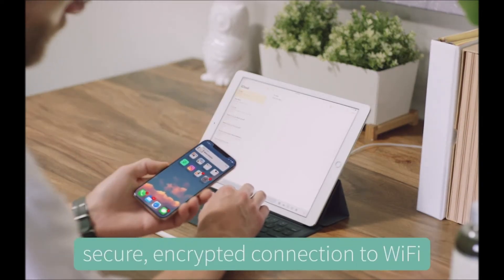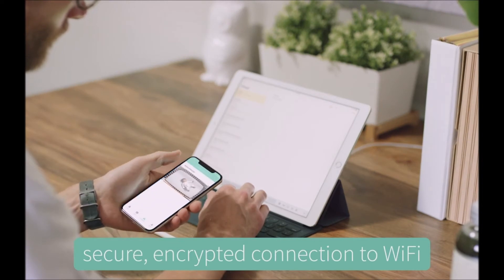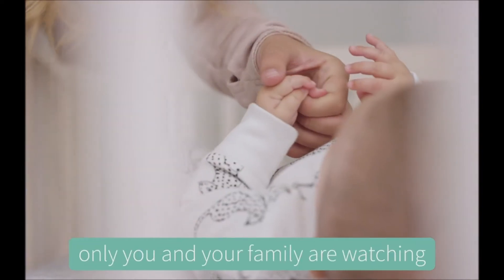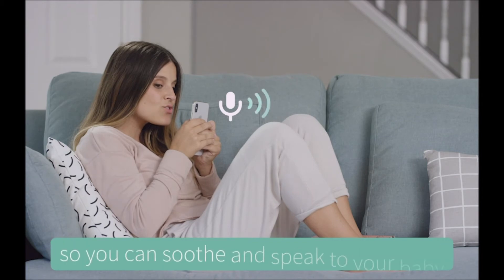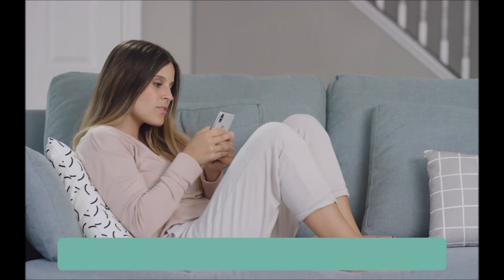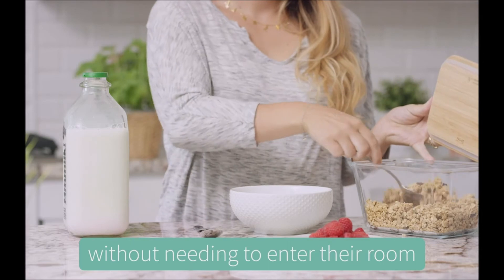Owlet's app uses a secure, encrypted connection to Wi-Fi, so you can feel confident only you and your family are watching. The Owlet Cam also has two-way audio so you can soothe and speak to your baby without needing to enter their room.